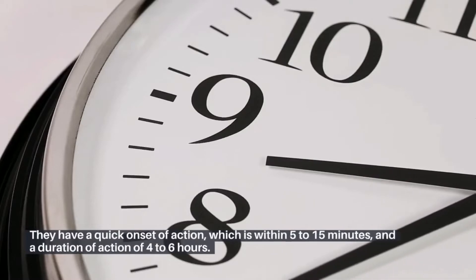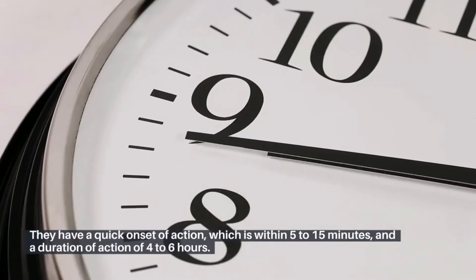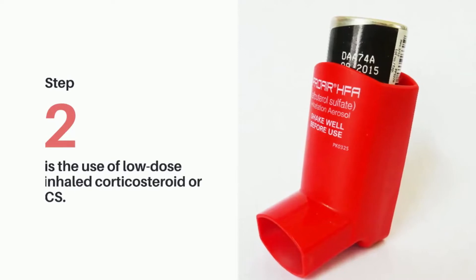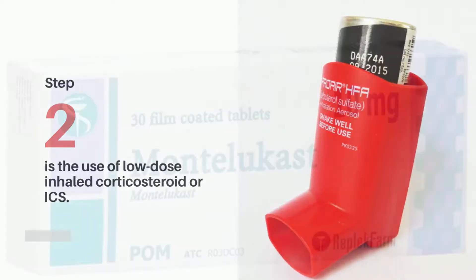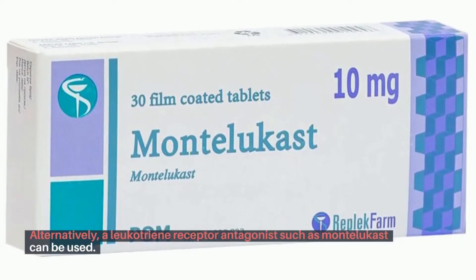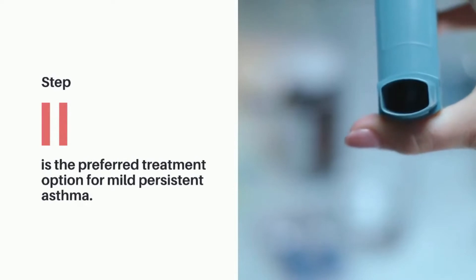They have a quick onset of action, which is within 5 to 15 minutes, and a duration of action of 4 to 6 hours. Step 2 is the use of low-dose inhaled corticosteroid, or ICS. Alternatively, a leukotriene receptor antagonist such as Montelukast can be used. Step 2 is the preferred treatment option for mild persistent asthma.